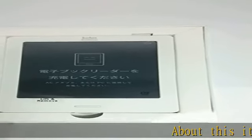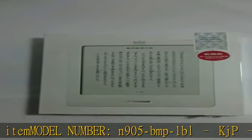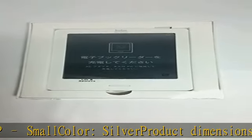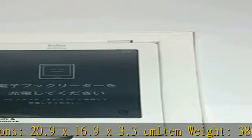About this item. Model number: N905BMP1BL KJP. Color: silver. Product dimensions: 20.9x16.9x3.3cm. Item weight: 386g. More product details in the description. Get this product today at the best price.